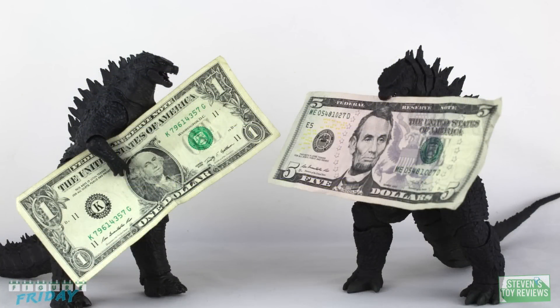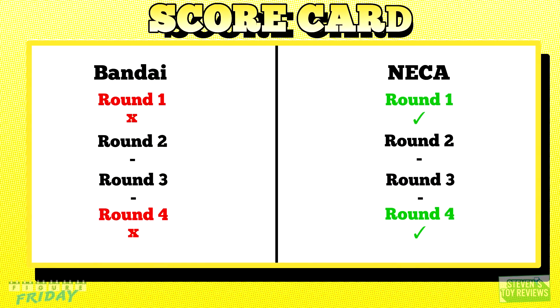Round four: Price. MSRP on the NECA is tough to pinpoint since NECA really doesn't make MSRP available to consumers, just to retailers. But it had a range from $21.99 to $24.99, even on a reissue five years later. Whereas the SH Monster Arts had a US MSRP of $67.99 — we're not talking about aftermarket, we're talking about MSRP. Though at the time of release, I got it new at a conversion rate about $10 lower shipped. Currency can be funky, that's why we're going with what Bluefin set for an MSRP. Anyway, the NECA is cheaper and gets the point.